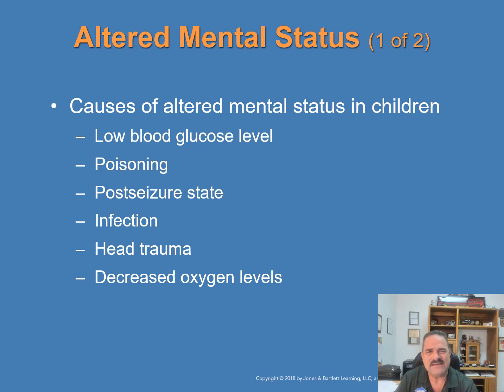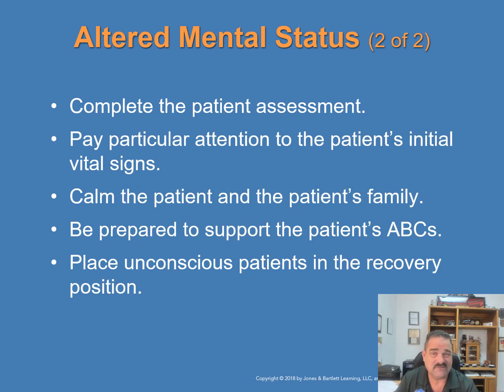Altered mental status: most illnesses in young children develop over time. Causes of altered mental status include low blood glucose levels, poisonings, post-seizure states, infections, head trauma, and decreased oxygen levels (hypoxia). Complete the patient assessment paying particular attention to clues at the scene and the patient's vital signs. Recheck vital signs regularly, calm the patient and family, be prepared to support airway, breathing, and circulation, and place an unconscious patient in the recovery position — on their side as trained in the BLS section.